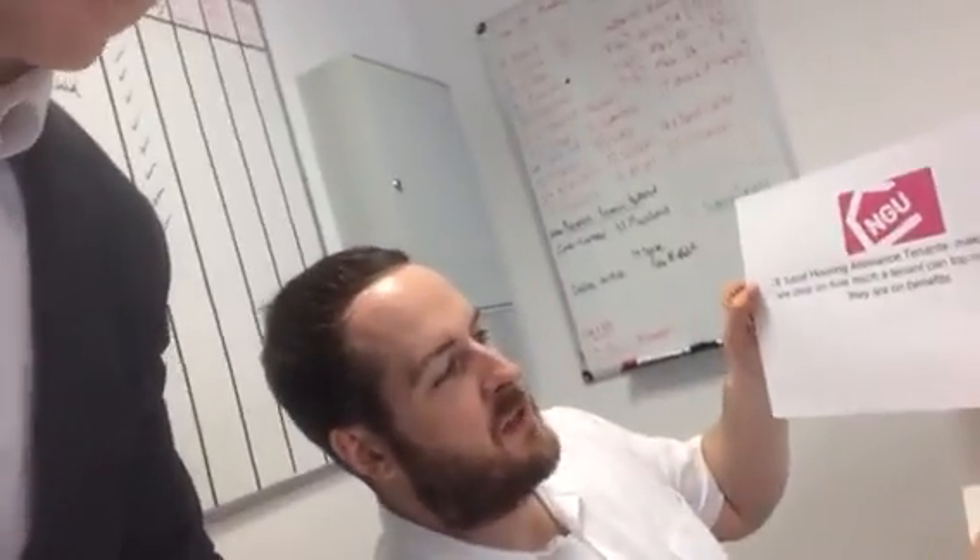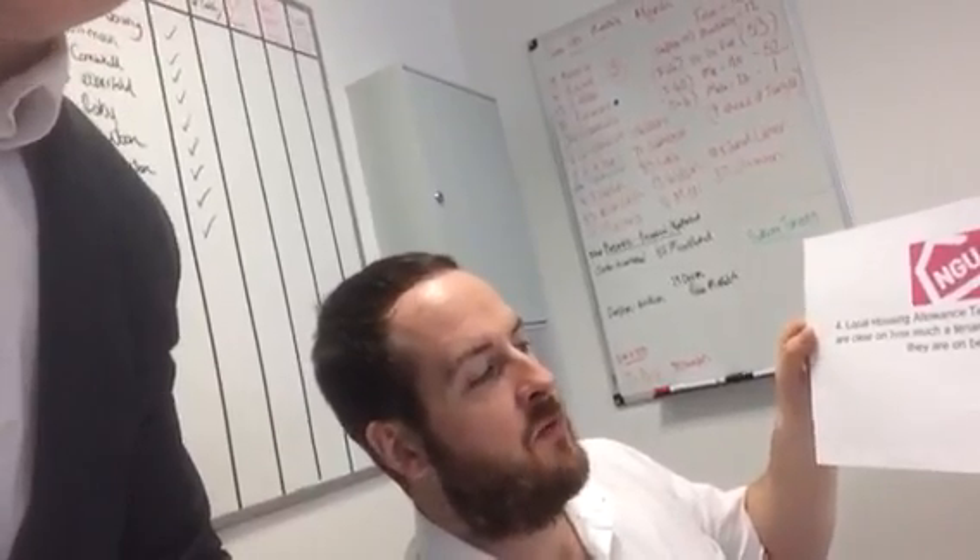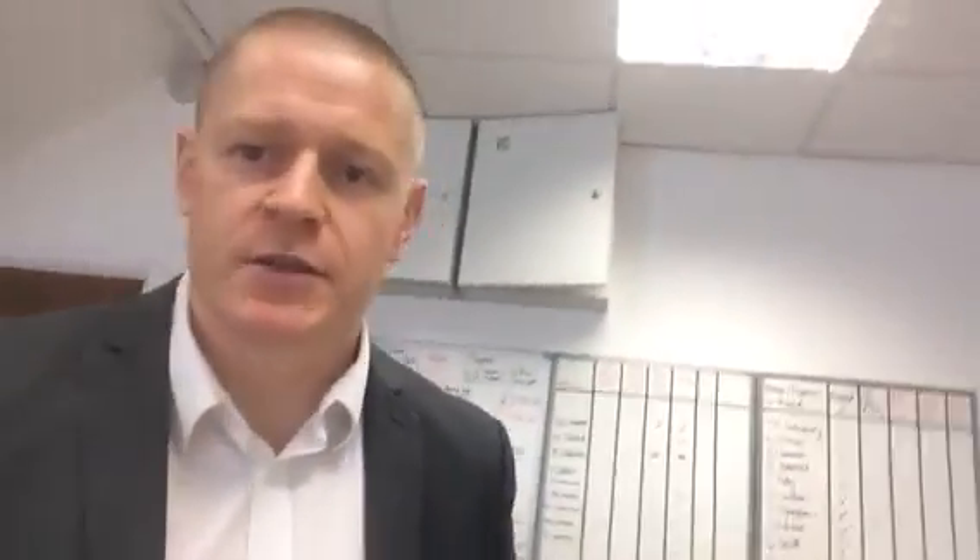Next point, Aaron: local housing allowance tenants — make sure you are clear on how much the tenant can top up with their rent if they are on benefits. That's key. For example, if your housing benefit is £495 and the rent is £600, do you want to get the tenant to top up by £100? Think about your contribution.